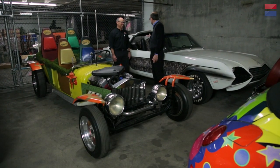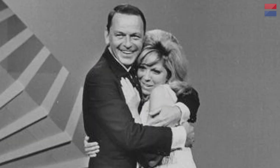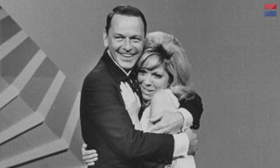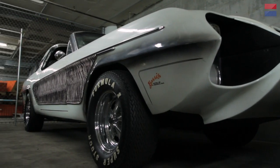Where did this car appear — was this a movie car also? This was a movie car too — it was in the Frank Sinatra movie Marriage on the Rocks, and it was actually driven by his daughter, Nancy — These Boots Are Made for Walking Sinatra. Frank Sinatra was also in the movie — they were co-stars.